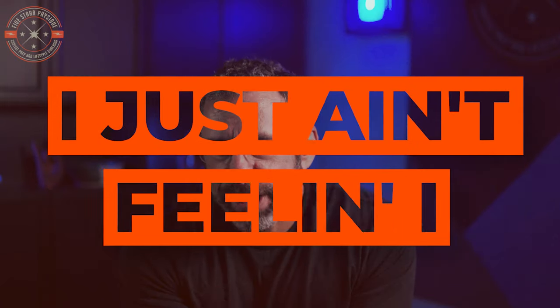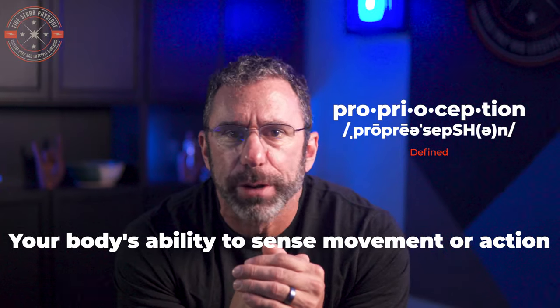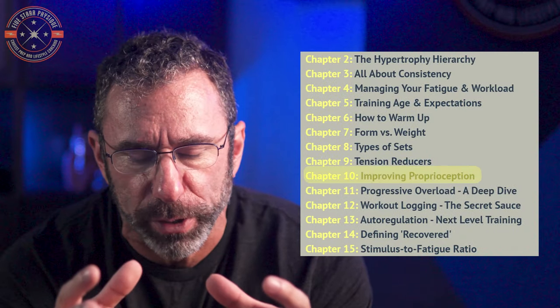Now on to number three: proprioception disconnection. This is having a disconnect between what the exercise is intended to target and what you're feeling. In exercise science, proprioception is defined as your body's ability to sense movement or action. In our case, we're talking about the ability to feel a muscle working as it performs an exercise. If you've ever done an exercise and after the set thought, 'Oh, that was hard, but I'm not really sure why' — then you've experienced a lack of proprioception. This is an issue that new lifters can struggle with universally, and more experienced lifters can suffer from on just certain exercises or with specific muscle groups. One chapter in my Hypertrophy University course is dedicated to troubleshooting these problems and gives practical strategies to overcome and work through it.